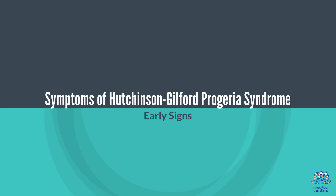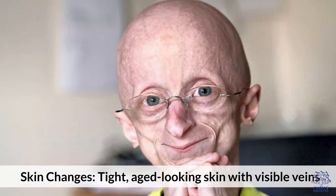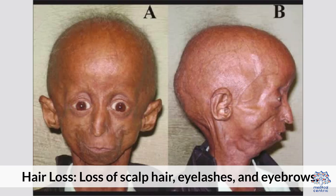Symptoms of HGPS – Early signs: Growth delays, including slower growth and shorter stature. Skin changes, featuring tight, aged-looking skin with visible veins. Progressive symptoms include hair loss – loss of scalp hair, eyelashes, and eyebrows.